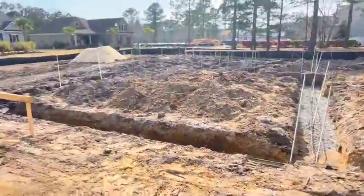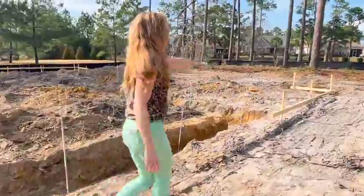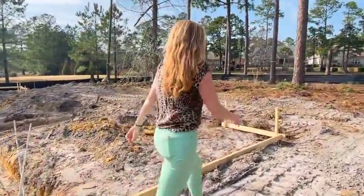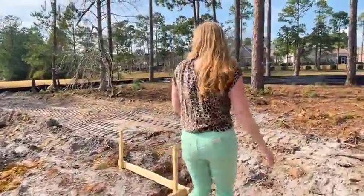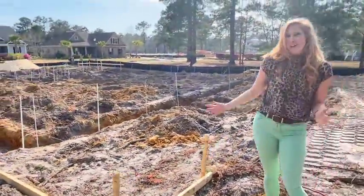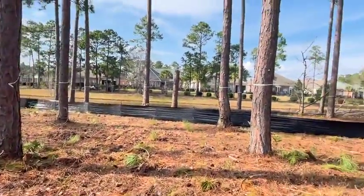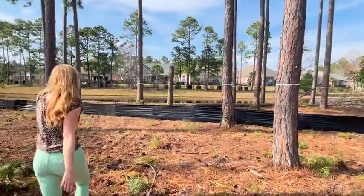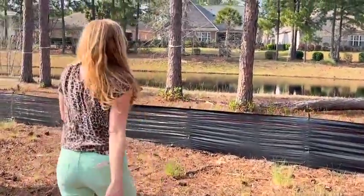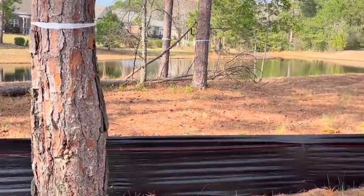It's coming right along and it's for sale. I want to show you this home site — isn't it gorgeous? Just take in all the beautiful trees and the neighbors around us. And I want to show you our pond that we have back here. It's just going to be a gorgeous plan right here, with the screened-in porch that we love, and then you'll have a patio out here.